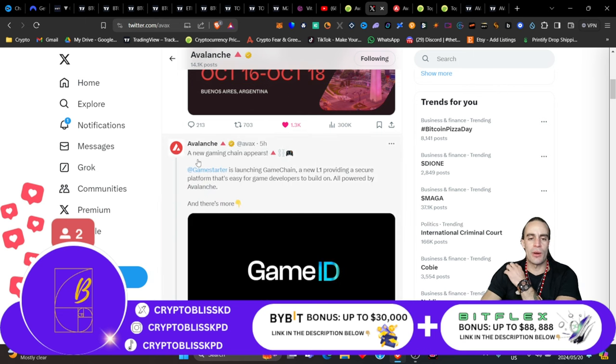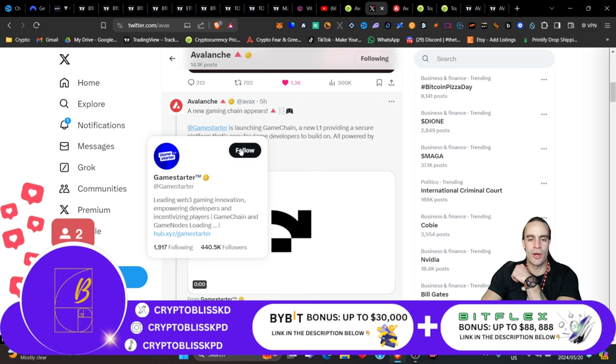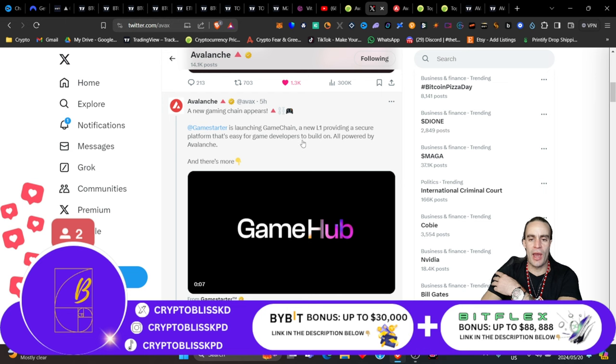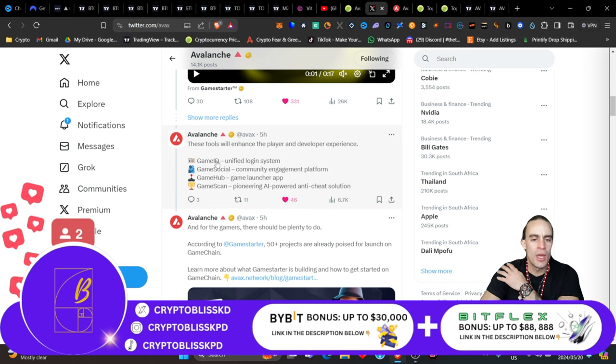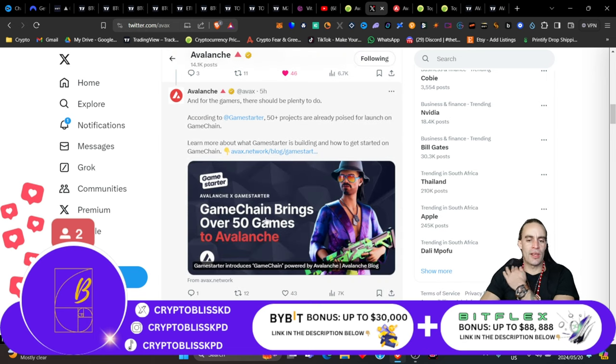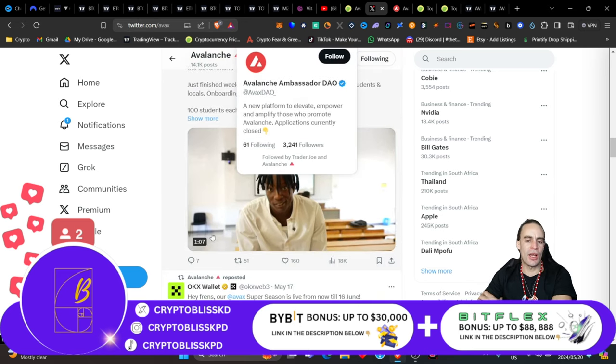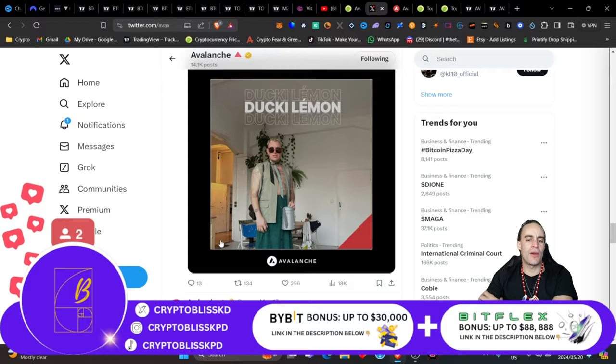GameStarter is something new, released just five hours ago — a new gaming chain appears. GameStarter is launching GameChain, a new L1 providing a secure platform that's easy for game developers to build on, AI-powered, all running on Avalanche. These tools will enhance the player and developer experience: GameID gives you a unified login system, GameSocial gives you a community engagement platform, GameHub gives you a game launcher app, and GameScan gives you a pioneering AI-powered anti-cheat solution. GameChain is bringing over 50 games to Avalanche — massive for the gaming ecosystem.